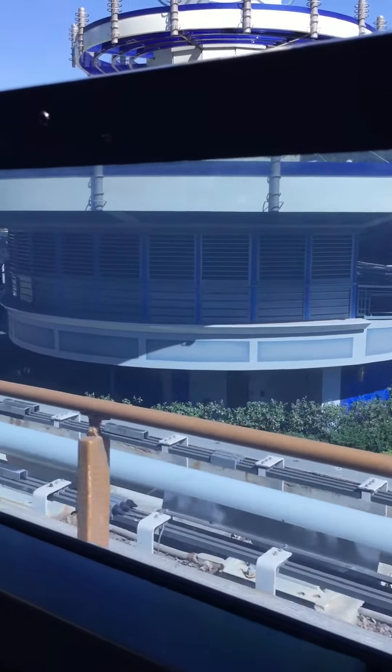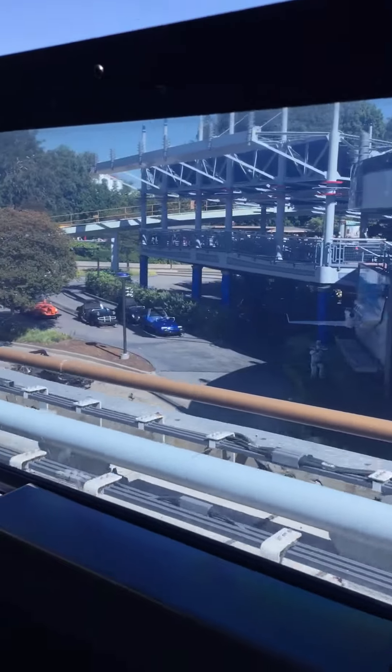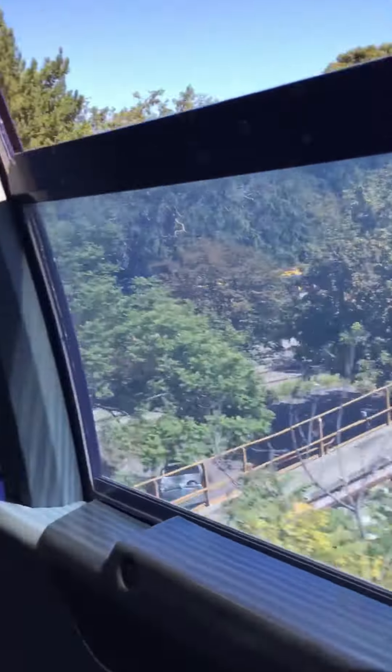Here we go again, we're going back to the Hell's Elm. Hello everyone, welcome aboard the Disneyland monorail. We are now beginning a two and a half mile journey to Downtown Disney Station and back. Hooray Downtown Disney!